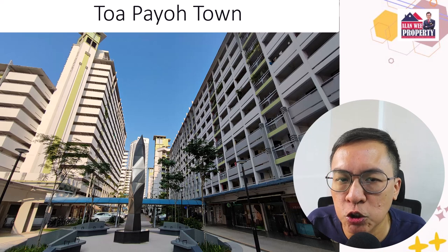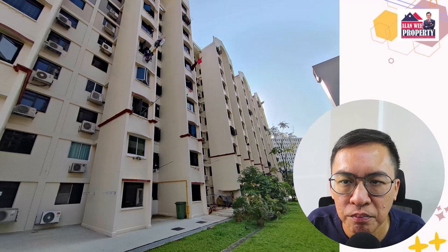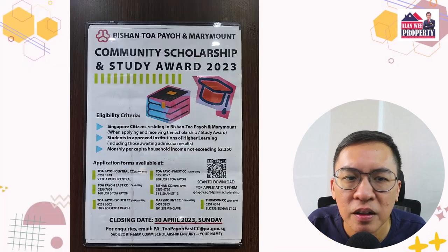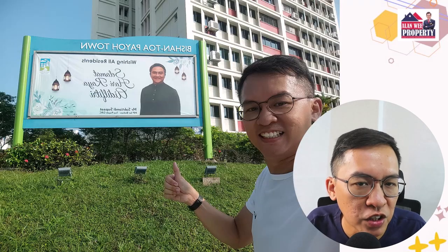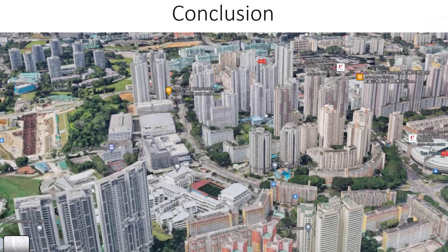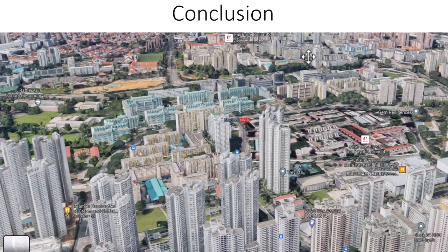Toa Payoh is generally a nice place to stay. There is a mixture of very old HDB flats with high architectural value, as well as HDB flats built in the late 1990s that are highly sought after for their space, such as executive flats. Toa Payoh is a well-maintained town built with seniors in mind. There is even a public water theme park and a big playground for everyone living in Toa Payoh. Most private condominiums in Toa Payoh are performing well mainly because of their location, and there are also a limited number of condos in the area — which could be another reason why prices are holding so well.